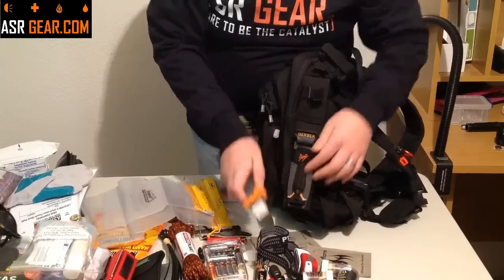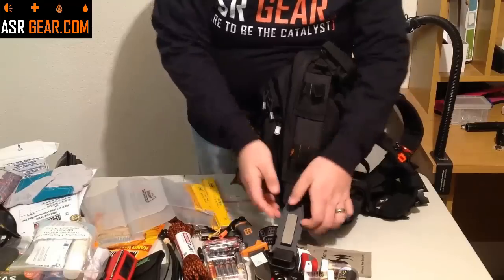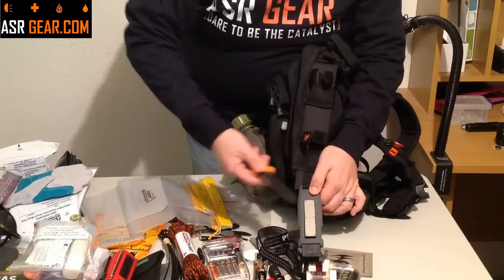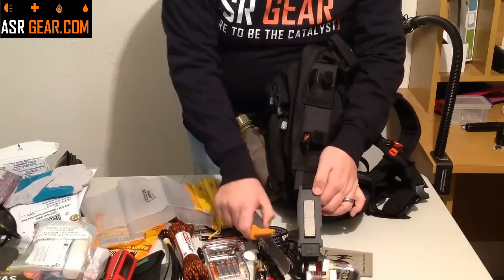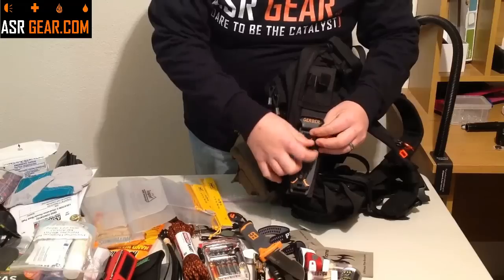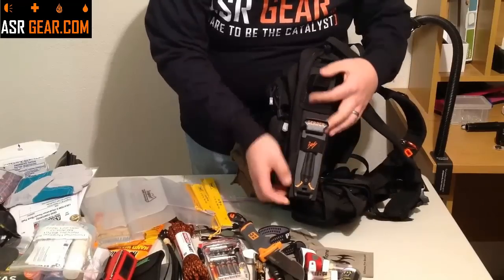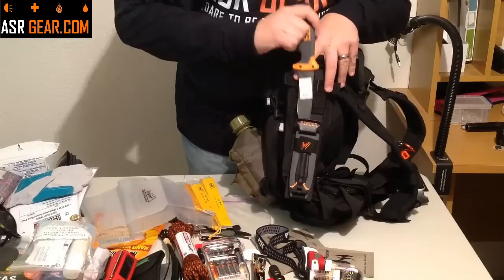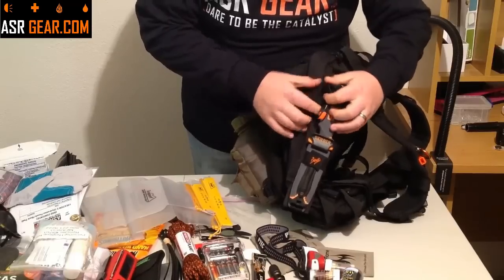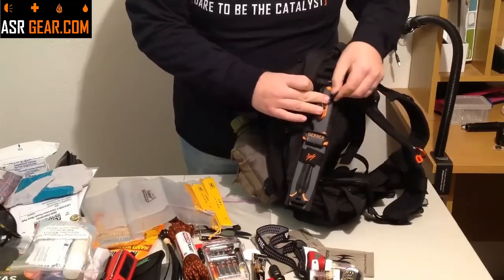Another nice feature: if you undo the Velcro strap and fold the sheath down, you'll see it comes with a sharpening stone. So if for some reason the blade gets dulled, you can resharpen it in the field — just another nice added feature. Now, just because this is located on the bag, if you want to have it on your belt you can do that — it's just popped in here with straps on the back. You can always pop it off and reposition it anywhere you would like.